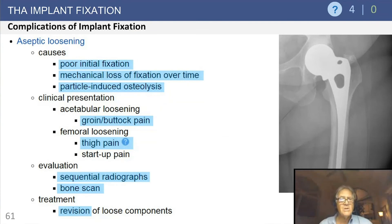Complications of implant fixation: aseptic loosening can result from poor initial fixation, mechanical loss of fixation over time, or particle-induced osteolysis — which rarely happens with cross-linked polyethylene. Clinical presentation: generally, acetabular loosening presents with groin pain and femoral loosening with thigh pain, but don't be fooled — always look carefully at the patient and radiographs. Serial radiographs are the most important tool; subtle findings can be monitored with repeat imaging in six to twelve weeks.